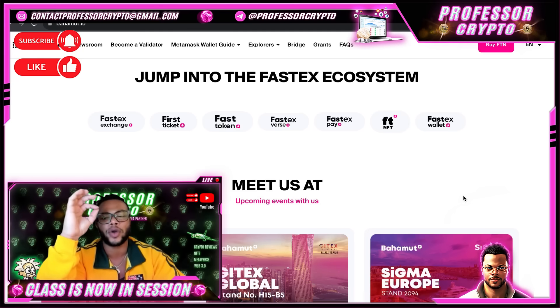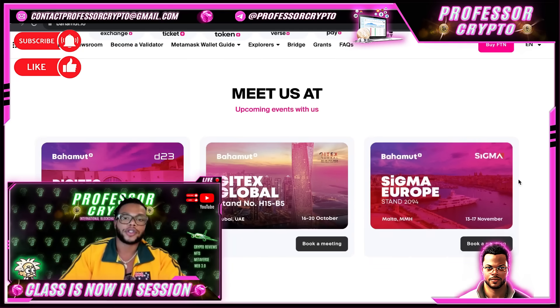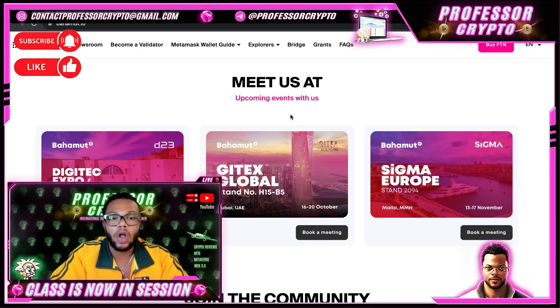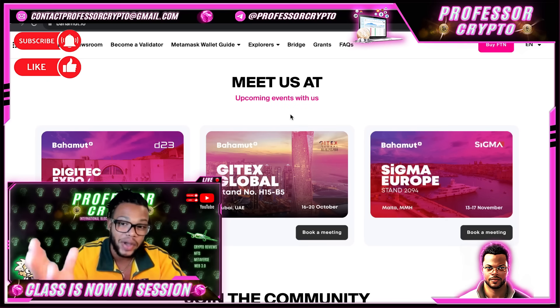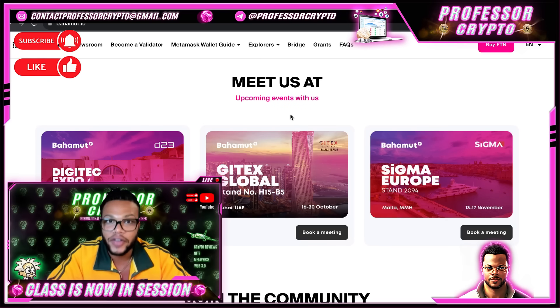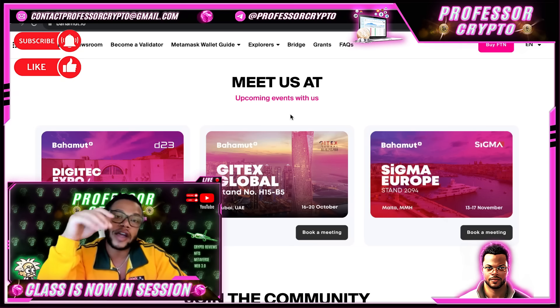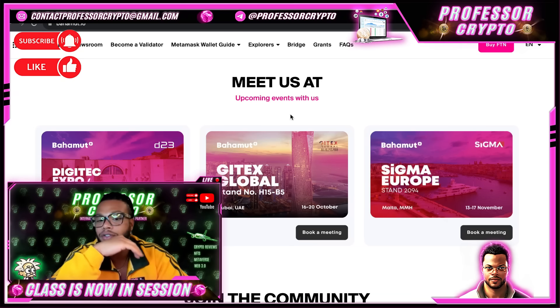You are able to meet them at their events — they cover a lot of events. It appears that all of these listed events have already passed, but I have met them at Sigma Europe. Check out the Malta videos — those were ones for the books. They've been at every single Sigma AIBC event. Shout out FastX, they're doing it.